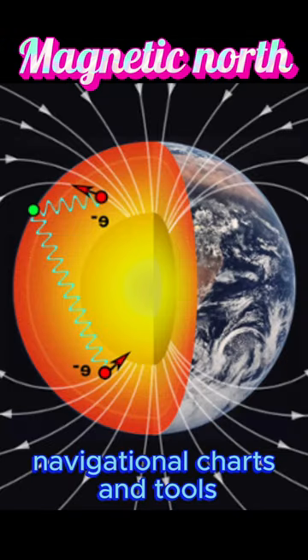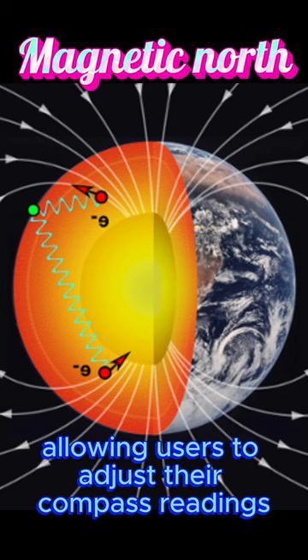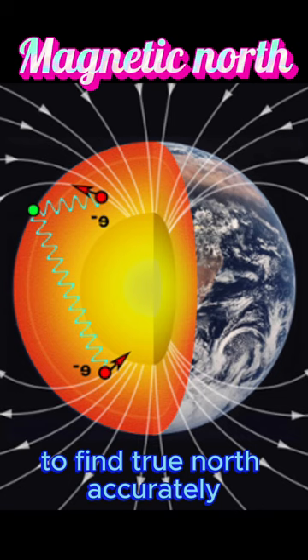Navigational charts and tools often provide information about the local magnetic declination, allowing users to adjust their compass readings to find true north accurately.